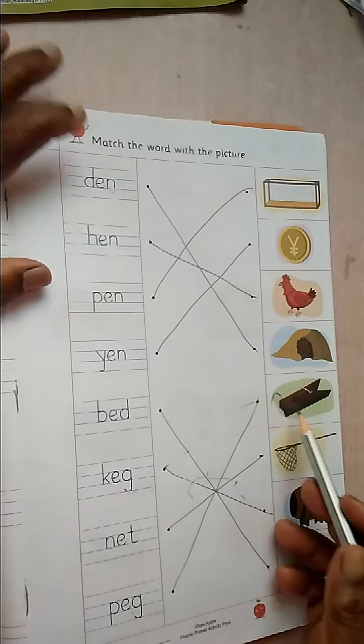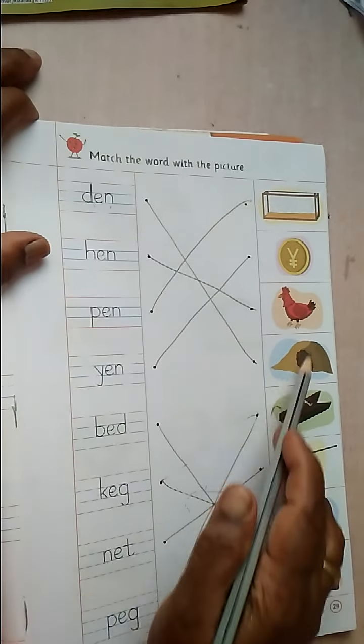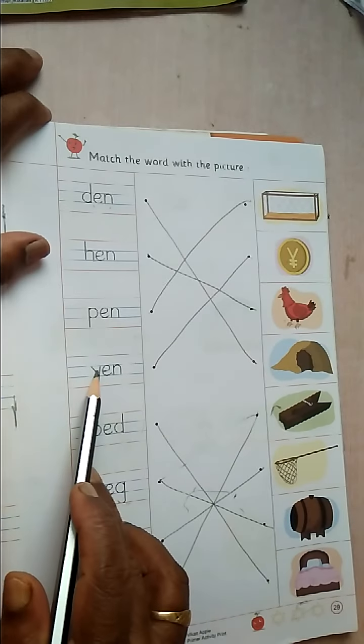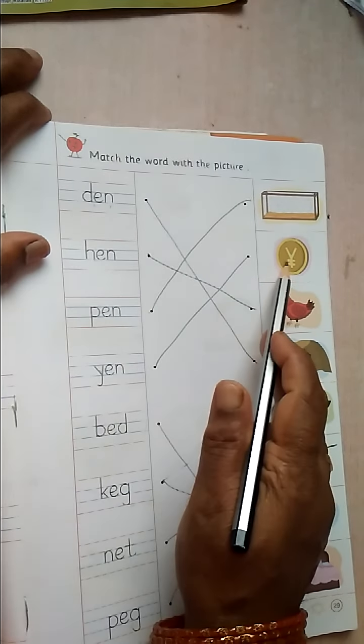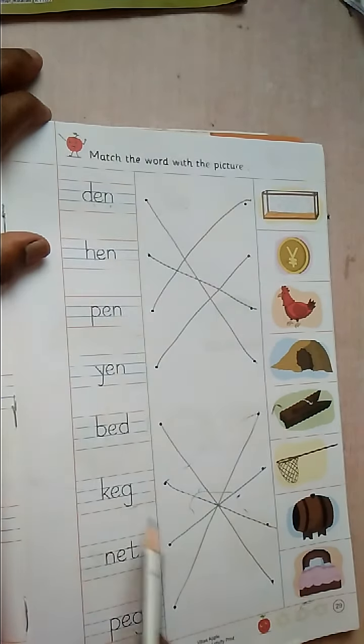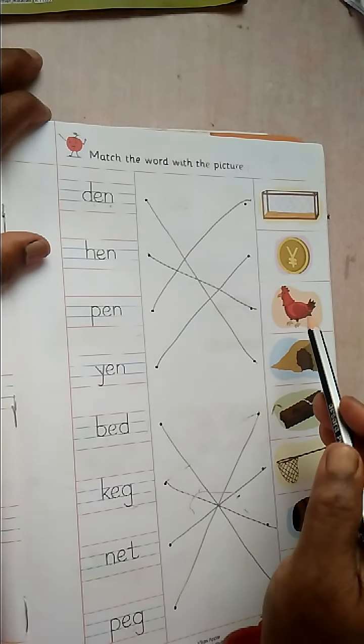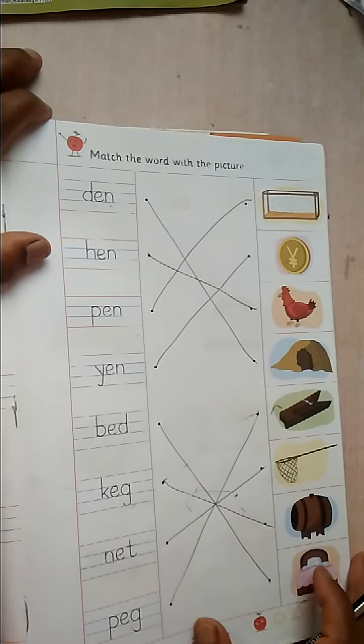N-E-T. Net. P-E-G. Peg. D-E-N. H-E-N. Hen. P-E-N. Pen. Yen. B-E-D. Bed. Keg. N-E-T. Net. P-E-G. Peg. Okay.